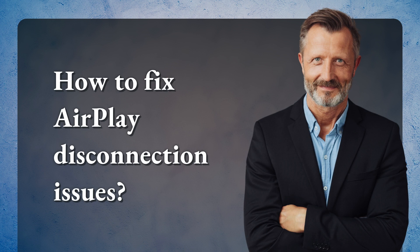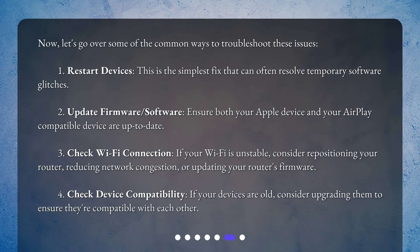How to fix AirPlay disconnection issues? Here are some common ways to troubleshoot: 1. Restart devices – this is the simplest fix that can often resolve temporary software glitches. 2. Update firmware and software – ensure both your Apple device and your AirPlay compatible device are up-to-date. 3. Check Wi-Fi connection – if your Wi-Fi is unstable, consider repositioning your router, reducing network congestion, or updating your router's firmware. 4. Check device compatibility – if your devices are old, consider upgrading them to ensure they're compatible with each other.